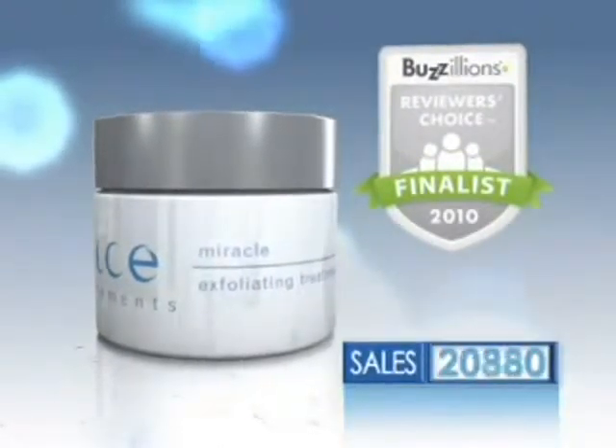It's no wonder the Miracle Exfoliating Treatment is a 2010 Reviewers Choice Finalist for women's facial treatments and is breaking sales records around the world. Silky smooth — it feels like new skin. It's smooth. I feel like I've got a little facelift going.